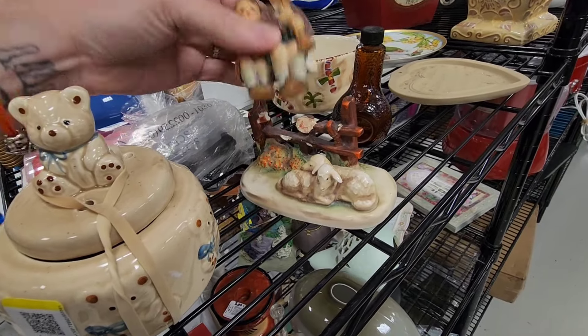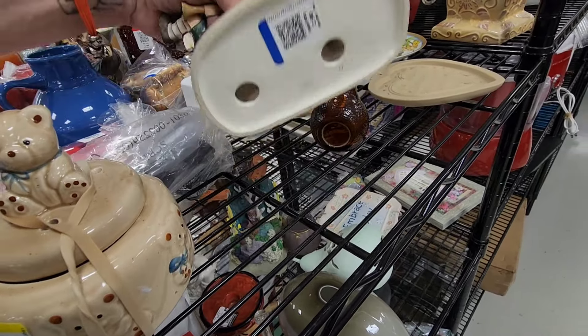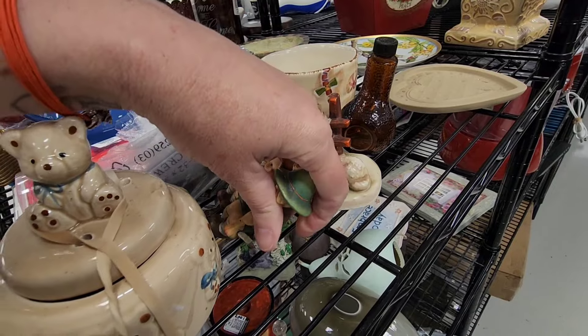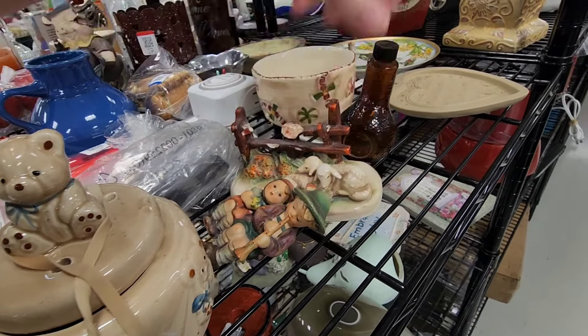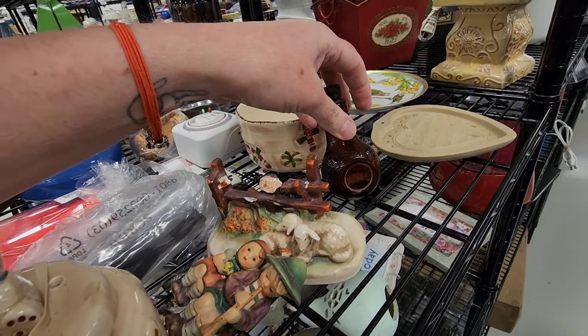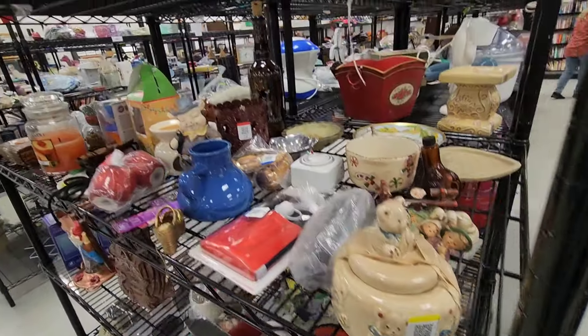This has been repaired and repaired again. I think this is a real Hummel. I'm going to put this here because I almost dropped it — I picked it up by the people. Oh, that's Avon — that's perfume. I think I might have gotten perfume on me.